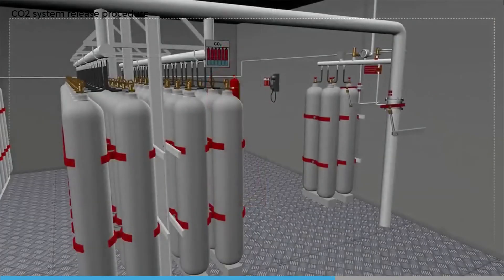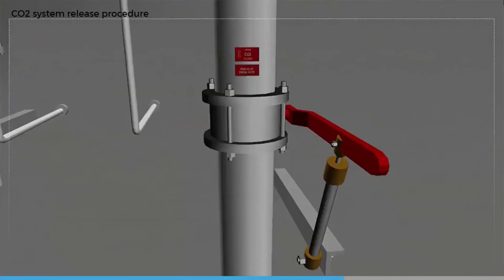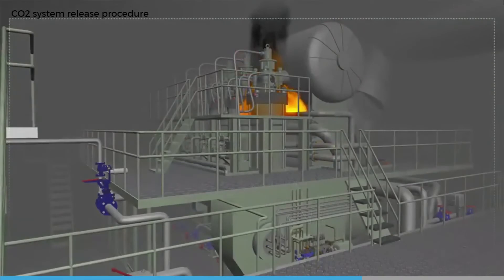Pilot CO2 gas from operating valve number two is directed to a timing device. After approximately 60 seconds, the timing cylinder will open and release its charge, which acts on the pressure-operated engine room distribution valve. CO2 will now be discharged from the engine room nozzles.